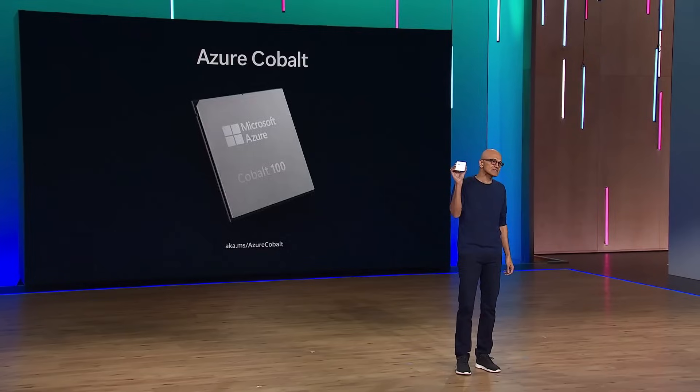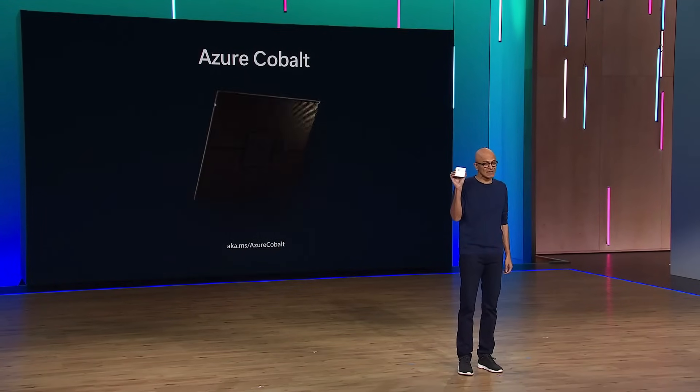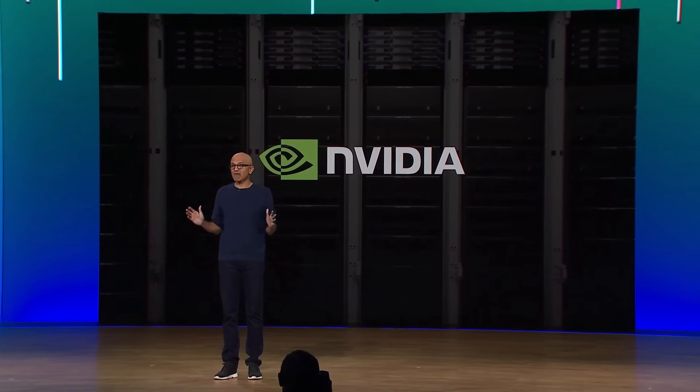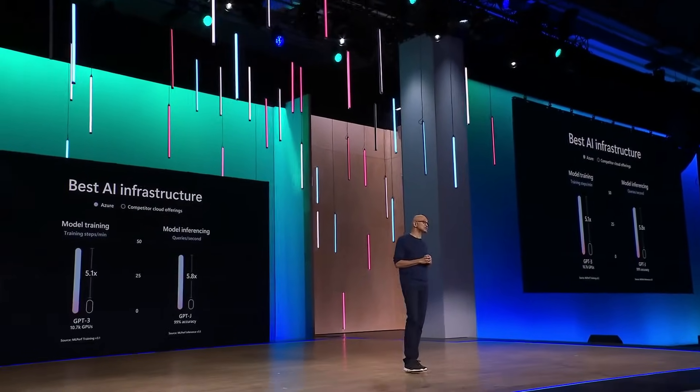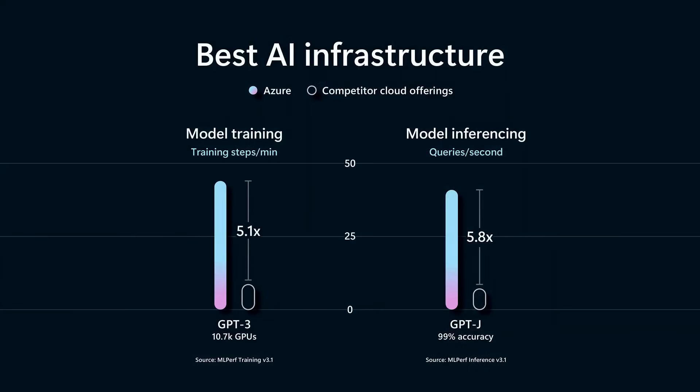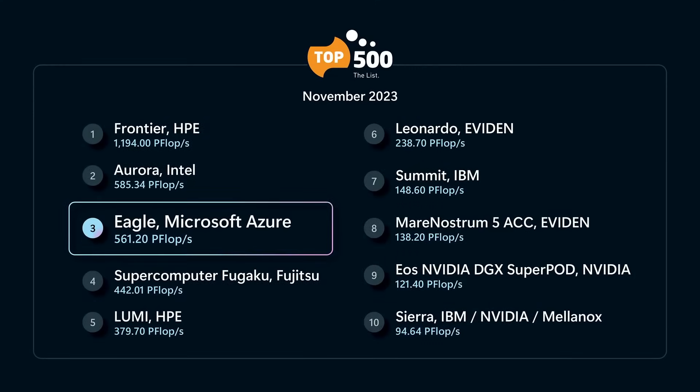Cobalt is the first CPU designed by us specifically for the Microsoft Cloud. We've built the most powerful AI supercomputing infrastructure in the cloud using NVIDIA GPUs, and OpenAI has used this infrastructure to deliver the leading LLMs. Just last week, Azure was the largest submission to the MLPerf Benchmarking Consortium with 10,000 H100 GPUs — three times more than the previous record — delivering better performance than any other cloud. In the latest Top 500 list of world supercomputers, Azure was the most powerful supercomputer in the public cloud and third overall.